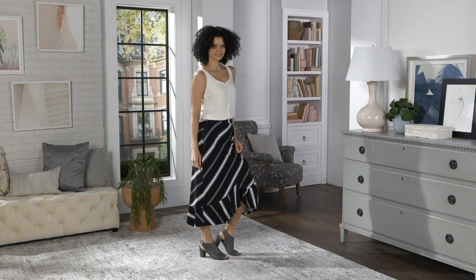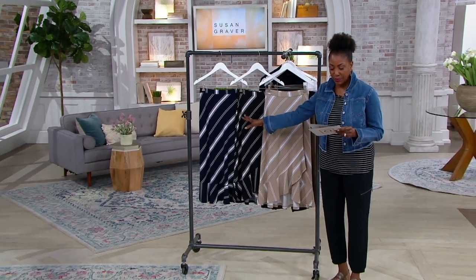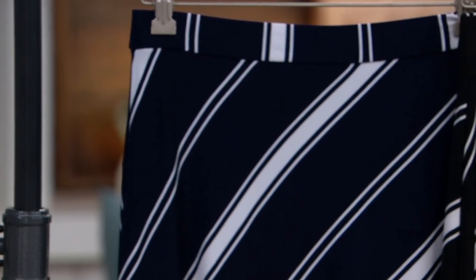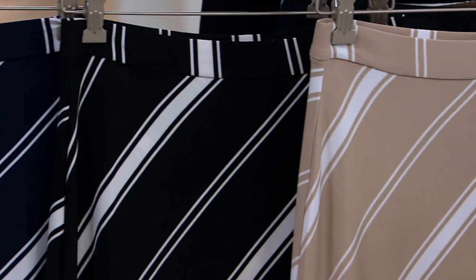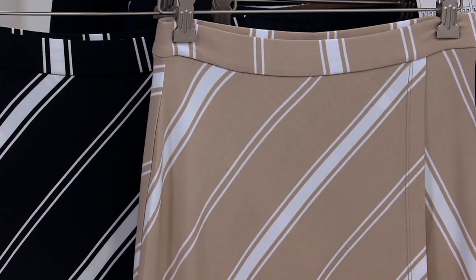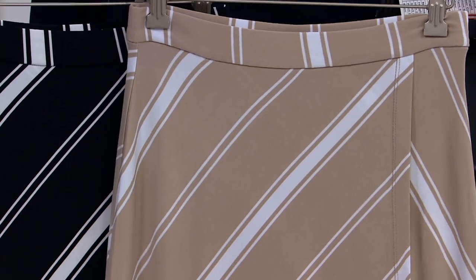So what we're going to focus on next is a really incredible price on the printed liquid knit skirt. We have three colors: we're offering the navy, we've got it in the black, and we also have it in the stone color. Extra extra small through size 5X, petite and regular available. Three easy pays of $15.46 per month. That's pretty awesome.